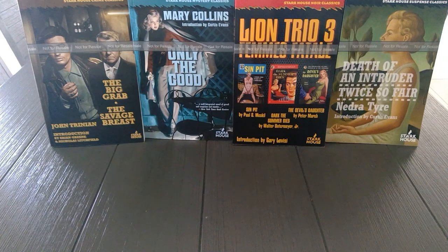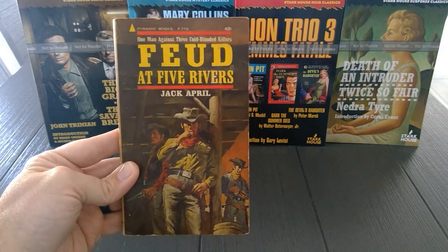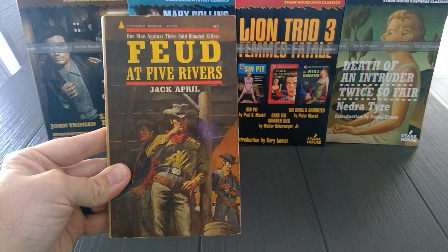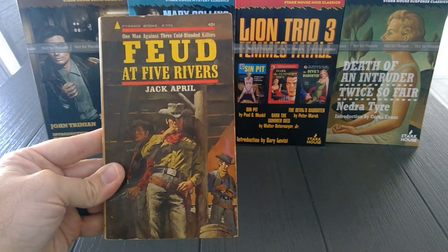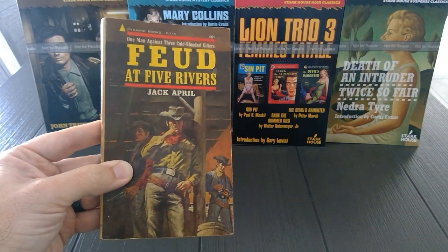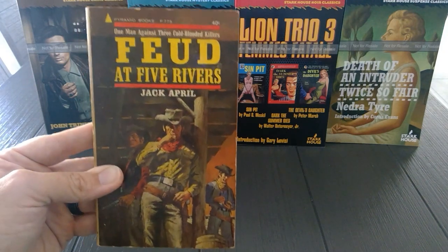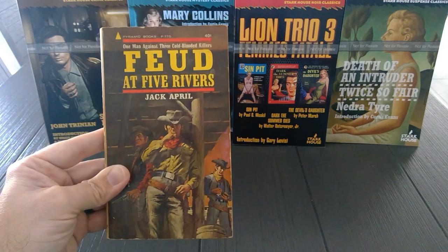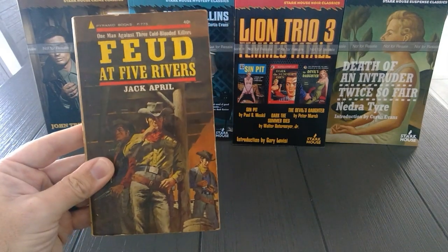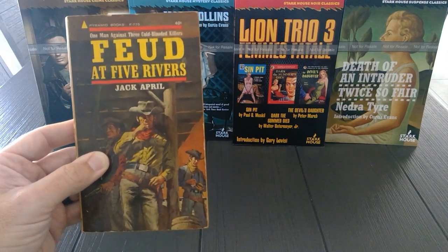And we're going to go over here to Jack April — Feud at Five Rivers. Again, this cover has been recycled numerous times. I'm pretty sure this is a Buckhannon paperback cover. The book itself is Pyramid, 1962, original publication in 1957. And surprisingly, this was Jack April's only western — this was it, this is all he wrote. And Lee Goldberg, if you're watching at home, this might be one to pick up for Cutting Edge, simply because this is a one and done.